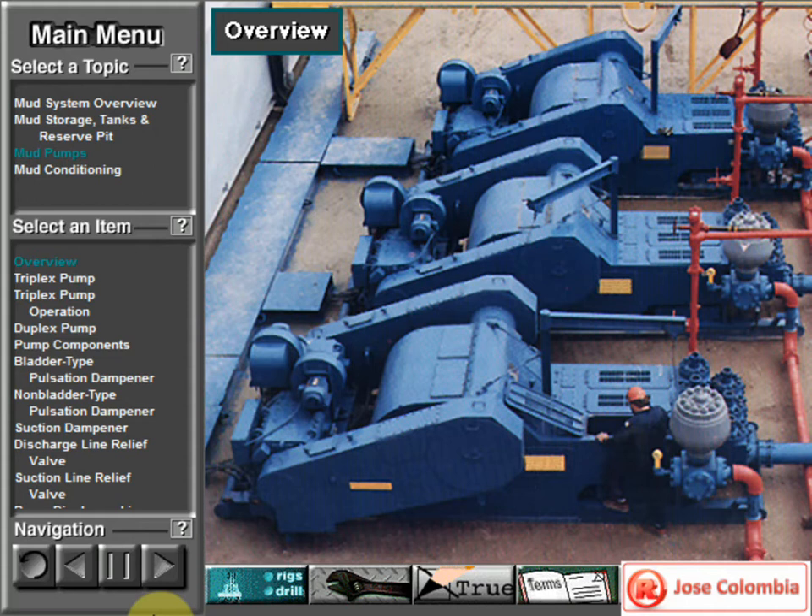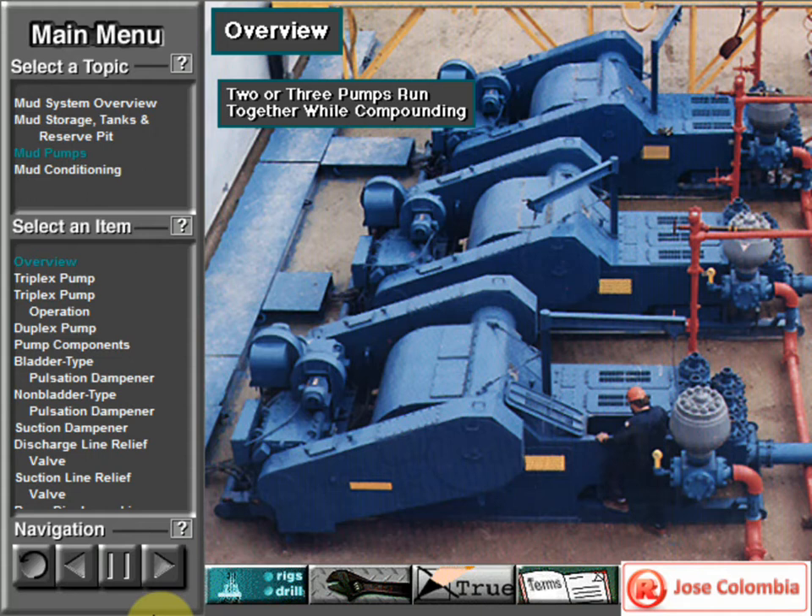Sometimes, however, the rig crew may compound the pumps. That is, they may use two, three or four pumps at the same time to move large volumes of mud when required.